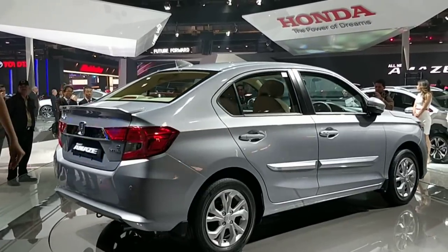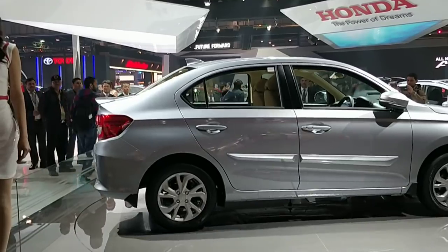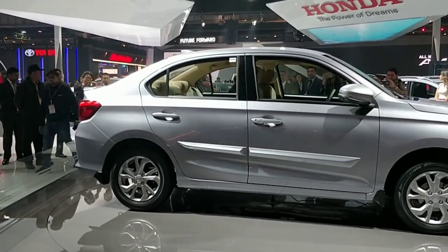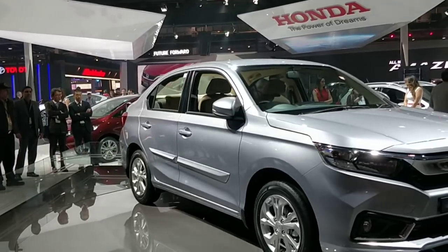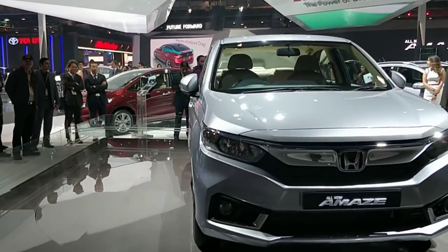This is the car that's going to replace the current generation Amaze in the Indian market. A few details — although we have not been allowed inside the car, we can spell out a few things. As I mentioned, this is built on an all-new platform.